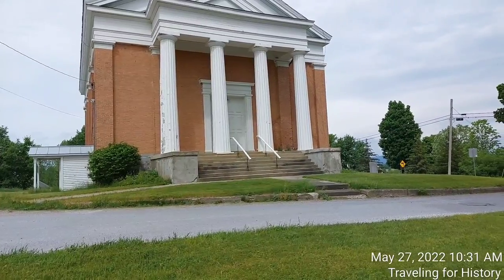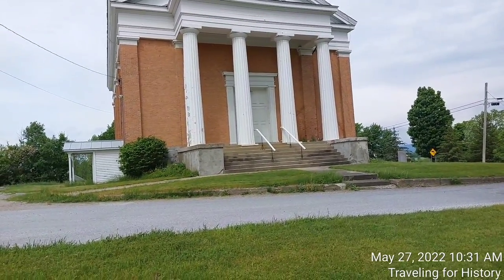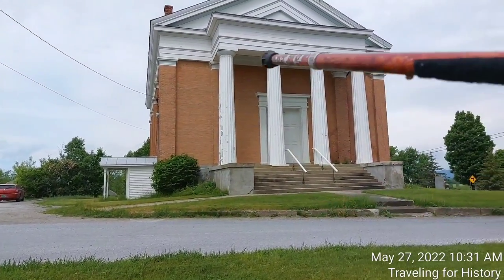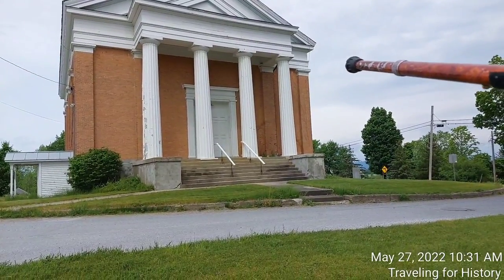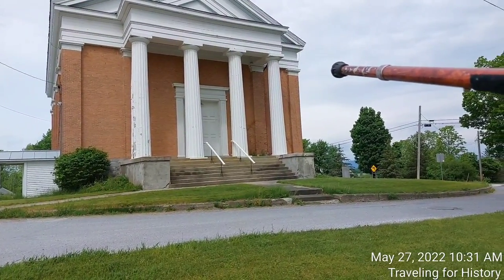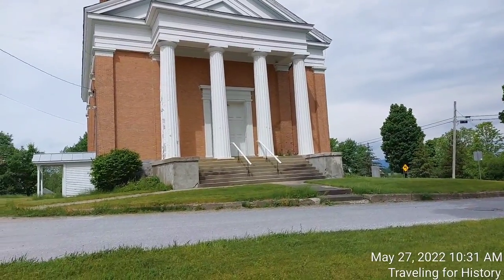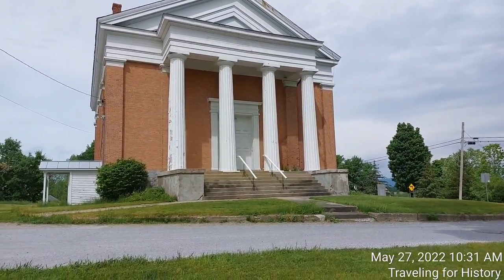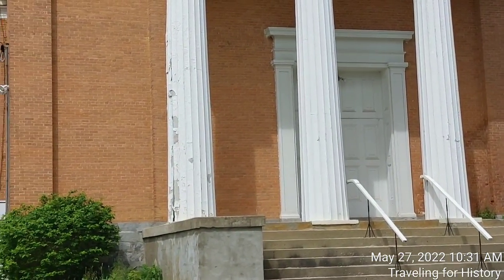The door and window bays on the front and sides are articulated by brick pilasters. A pilaster is a column built into the wall. There's one there, behind the outermost Doric columns, and on the edges too. Also on the other side of the front door, we have pilasters — let me zoom in for you. See? Pilasters.